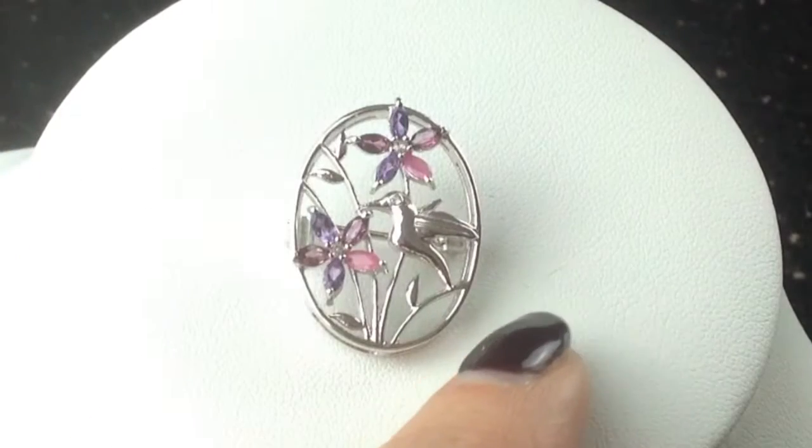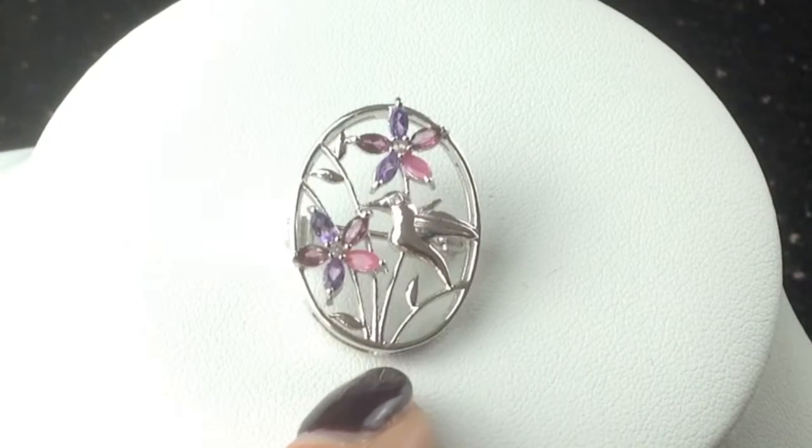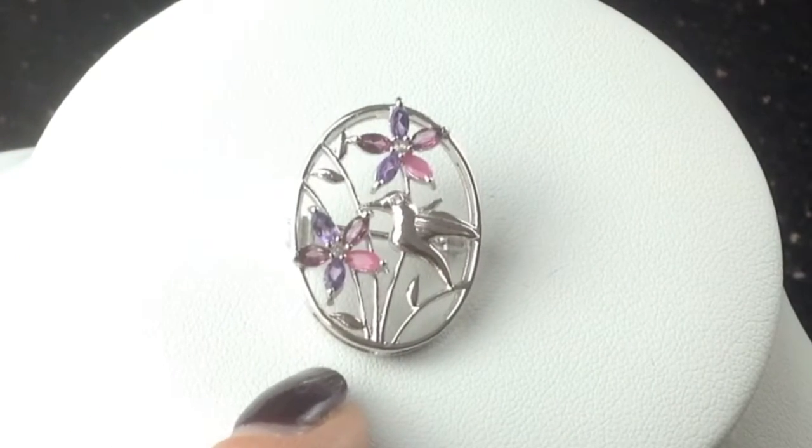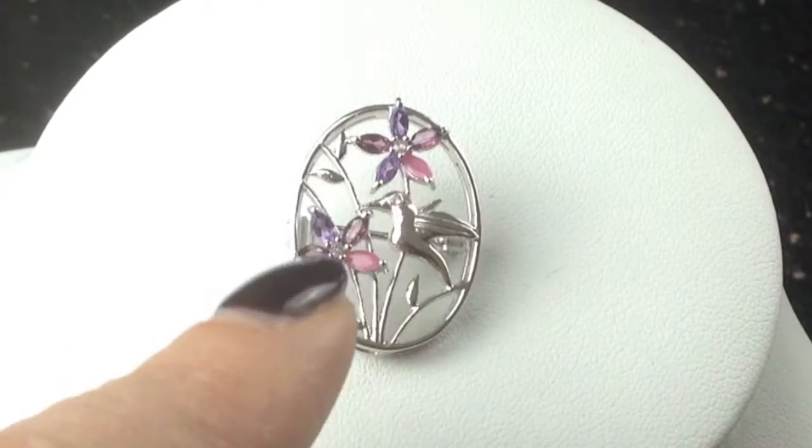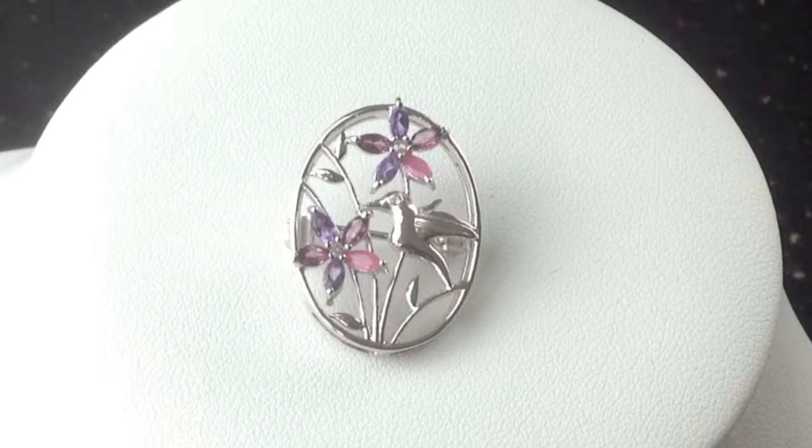It's very beautifully done, it's 925 sterling silver like all our jewelry and marked on the reverse. These lovely colors incorporate pink amethysts, rubies, garnets and white topaz.